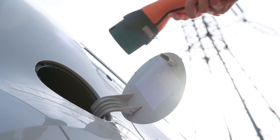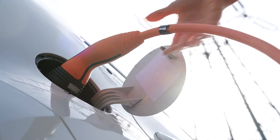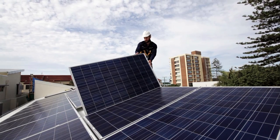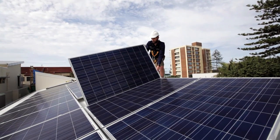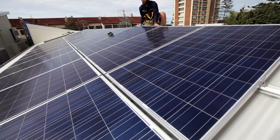How we generate and use electricity is changing. Energy efficient appliances and gadgets consume less power, but as new energy vehicles become more popular, new demand for electricity is emerging. More energy consumers, including homes, businesses and industrial facilities, are choosing to install solar PV. This trend is set to continue as the cost of solar electricity reaches grid parity.